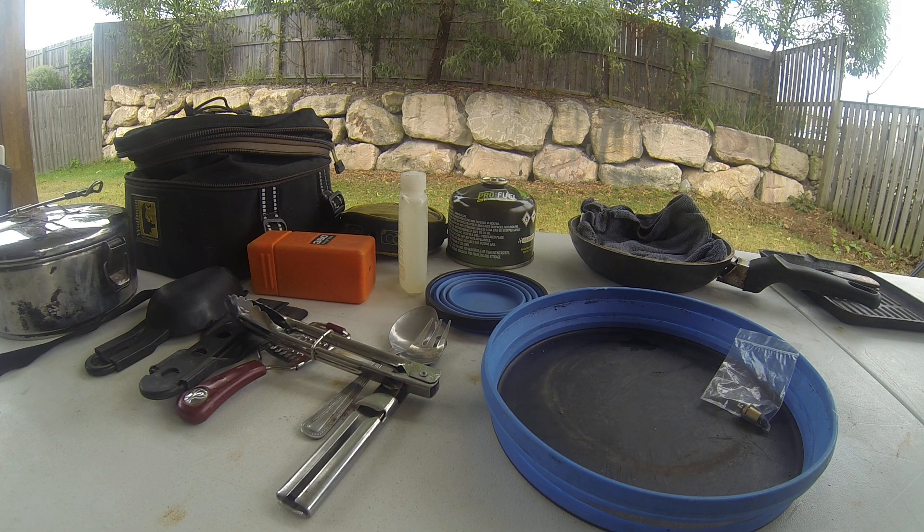G'day guys, welcome to my camping YouTube channel. I just thought I'd go through my camping gear today as far as cooking goes. I am a chef, so I probably bring a little bit too much stuff.